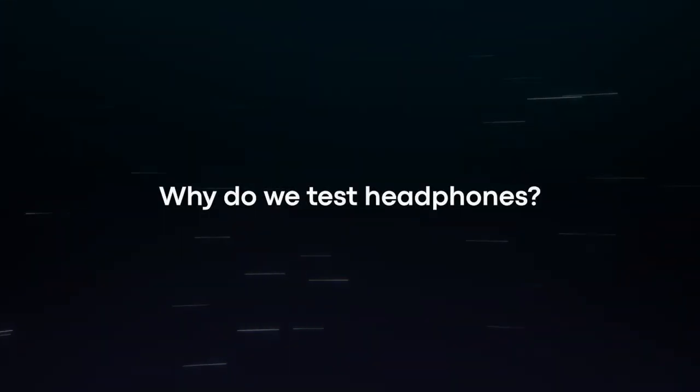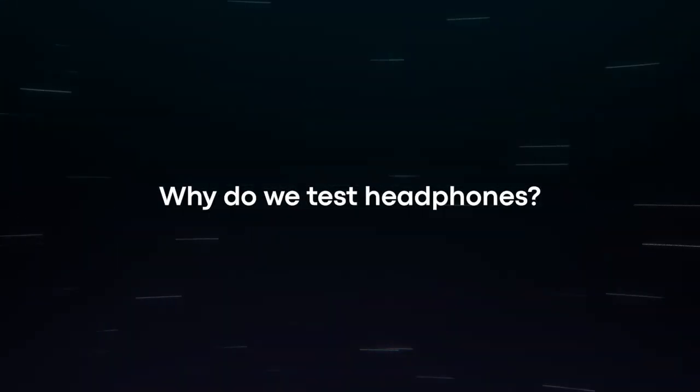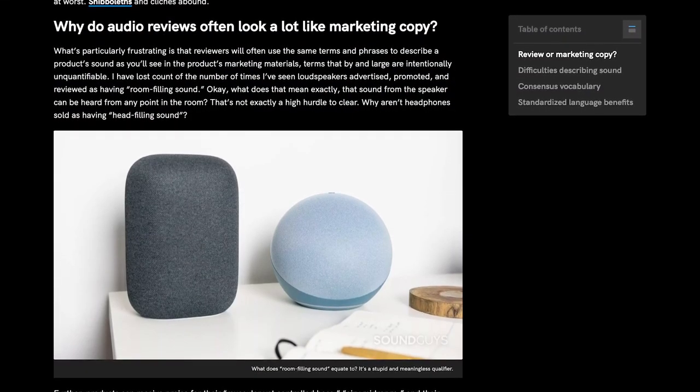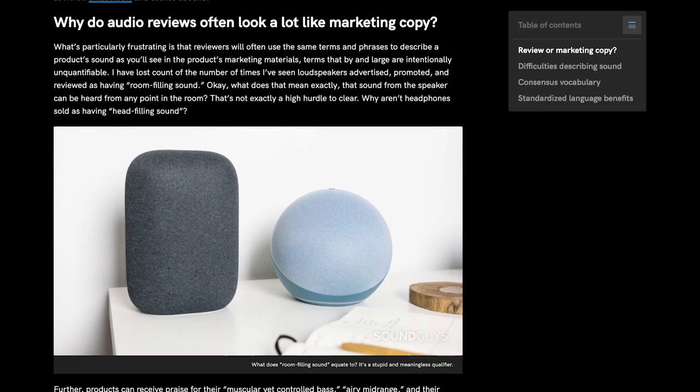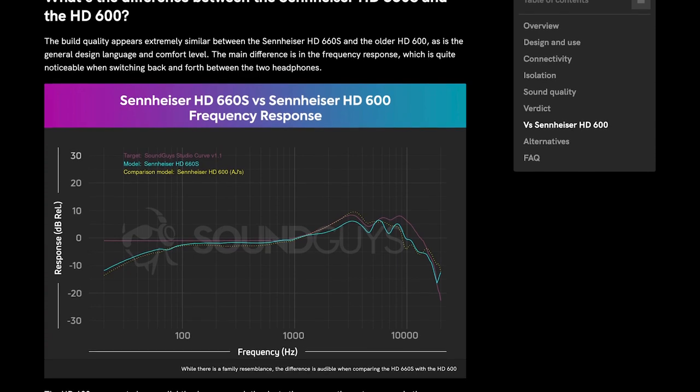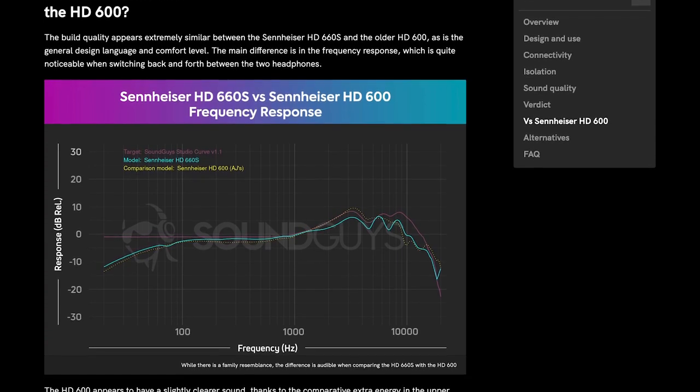Every year we test hundreds of products at SoundGuys. We develop a specific measurement process for each type of product we review, and today I'll be talking about how we test headphones. Why do we test headphones? There are plenty of places you can read about other people's opinions of how things sound. What SoundGuys strives to do is show you how each product differs in terms of its measured audio performance. We test headphones using a standardised process to produce reliable objective data. Objective data makes comparing products easier, and this is part of our mission at SoundGuys — to help you make the right buying decision.